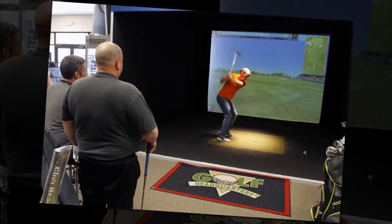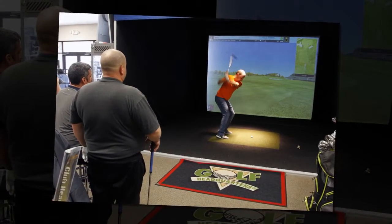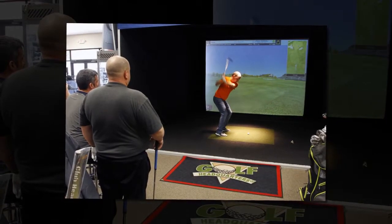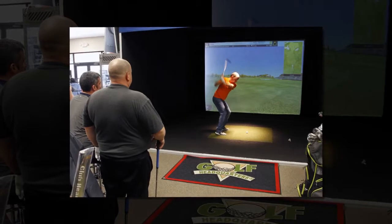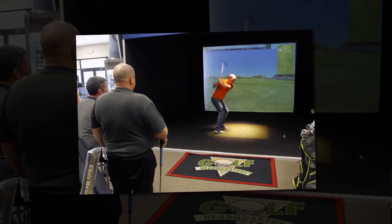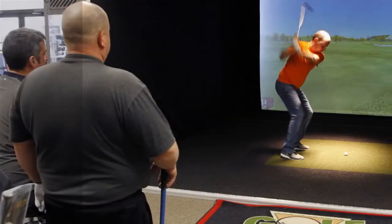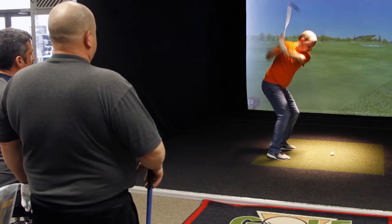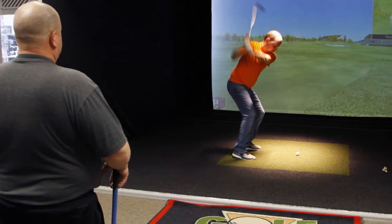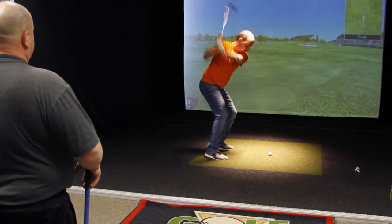The M3 and M4 are different drivers that use much of the same technology. The M3 uses two 11-gram sliding weights and a Y-shaped track allowing the golfer to adjust to nearly 1,100 different settings. That is in combination with TaylorMade's 12-way adjustable hosel that has nearly 13,000 potential setups. The M4 is different in that it is 15 grams lighter than the M3 and includes a face that weighs 17% less than the face of the M2, which was released last year.